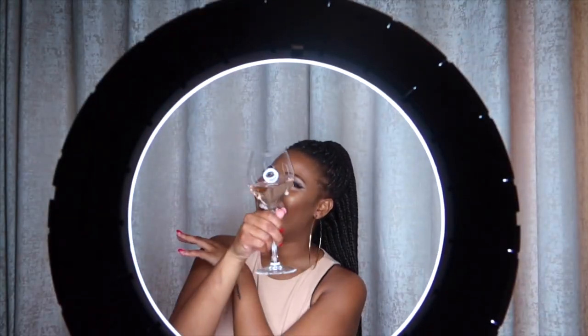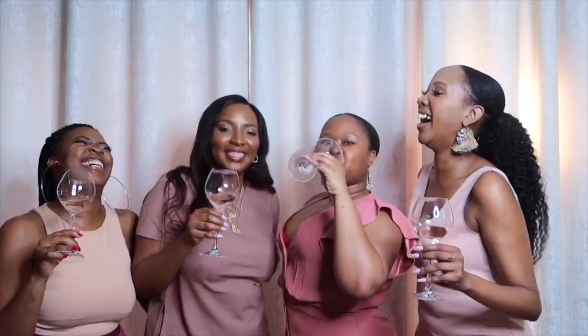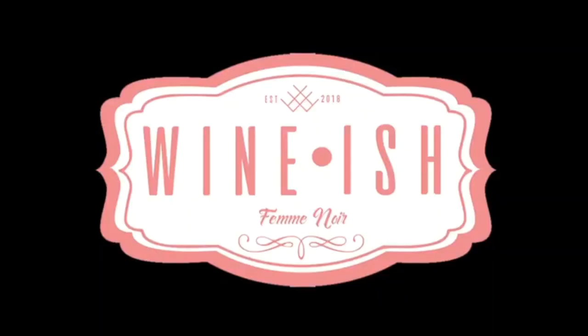Hey guys, welcome back to our channel. It's a new week, it's a new video — welcome to all our favourite subscribers, we love you guys so much, and welcome to all the newbies. We hope you guys love this one. Don't forget to like, comment and subscribe — 2k is going strong!